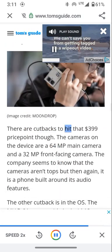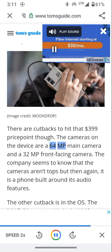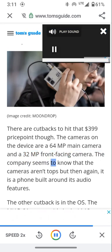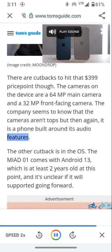There are cutbacks to hit that $399 price point though. The cameras are a 64MP main camera and a 32MP front-facing camera. The company seems to know the cameras aren't tops, but then again, it is a phone built around its audio features.